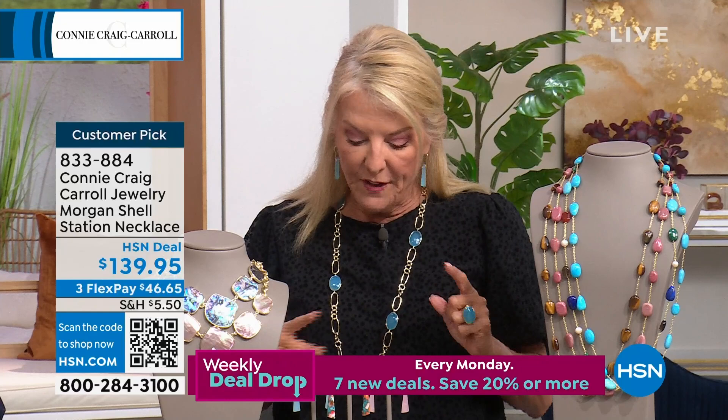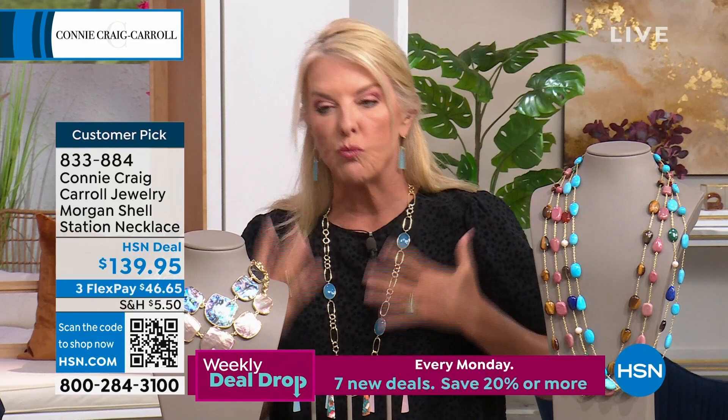So we have not only the bracelet, we have the necklace, we have these hoops that are going to blow your mind, and we have a gorgeous ring — all back to this collection. You can start ordering now. We have the abalone, which is all those rainbow colors, and we have the caramel mother of pearl. Reorder, brought it back in, and added more goodies to it.